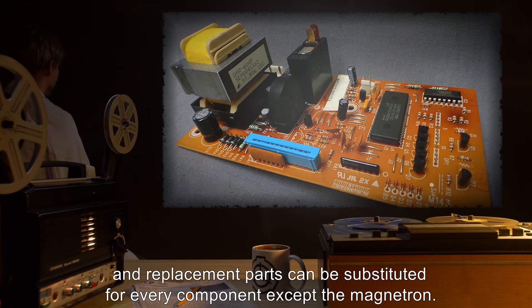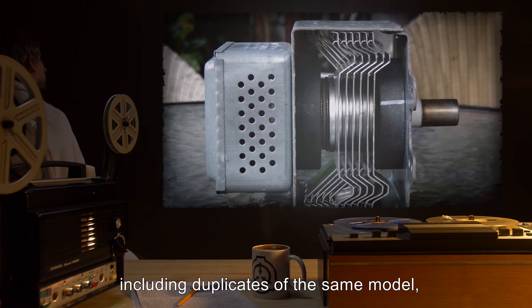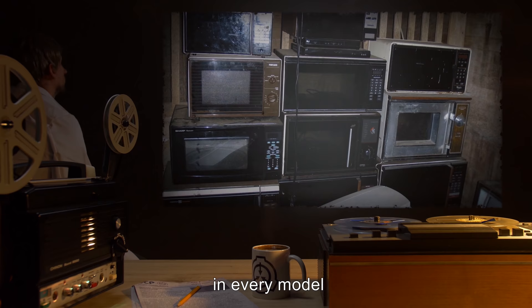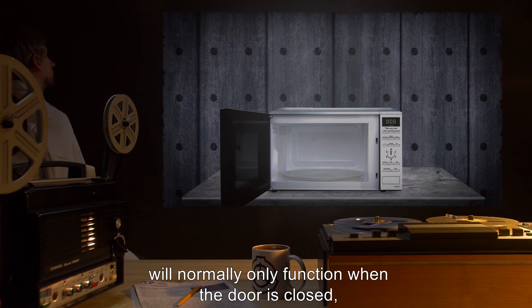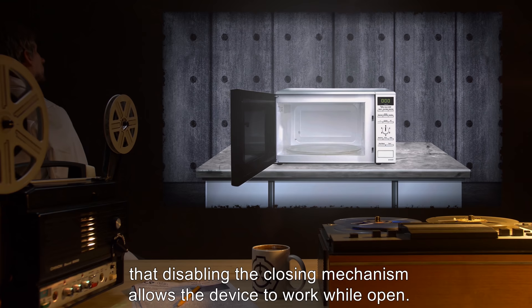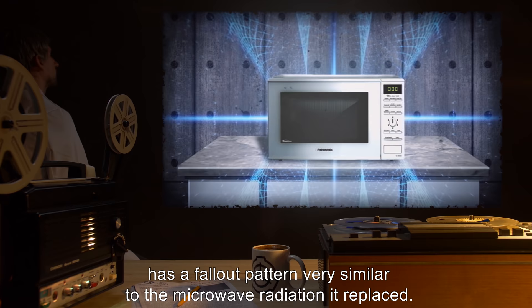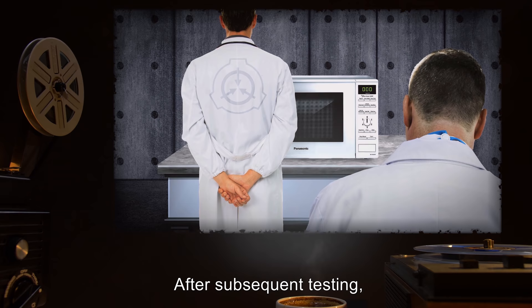SCP-119 can be dismantled, and replacement parts can be substituted for every component except the magnetron. When placing the magnetron in any other microwave, including duplicates of the same model, the magnetron continues to exhibit time acceleration. However, replicating the effects of anything above power level 2 have failed in every model except the original microwave in which the magnetron was found. Although SCP-119 will normally only function when the door is closed, during deconstruction it was determined that disabling the closing mechanism allows the device to work while open. Subsequent testing determined that the radiation emitted from SCP-119 has a fallout pattern very similar to the microwave radiation it replaced. Further experiments operating SCP-119 while open now require the approval of clearance level 4 personnel.